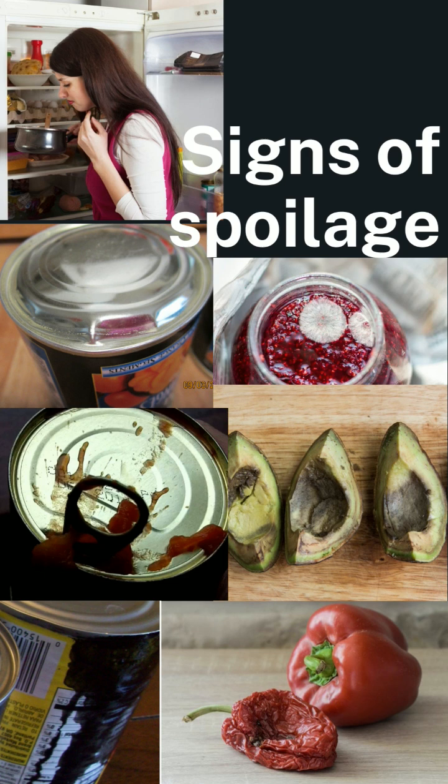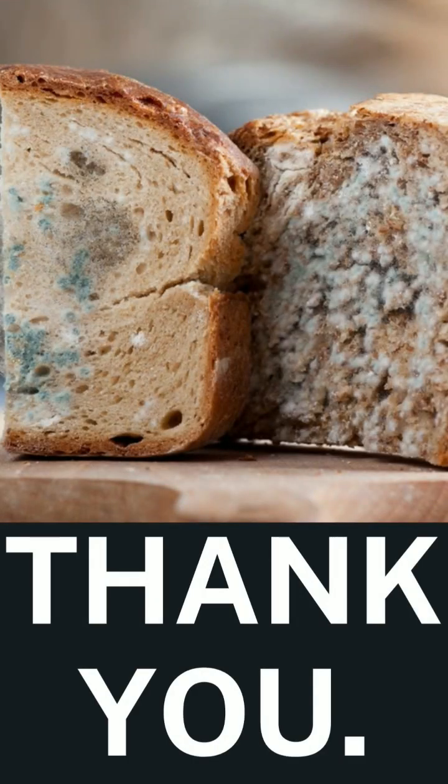In case of seafood, a slimy or slippery coating or a very strong smell is again an indication of spoilage. And in case of eggs, when the eggs start floating up when you put them in water, that is a sure short indication of spoilage.